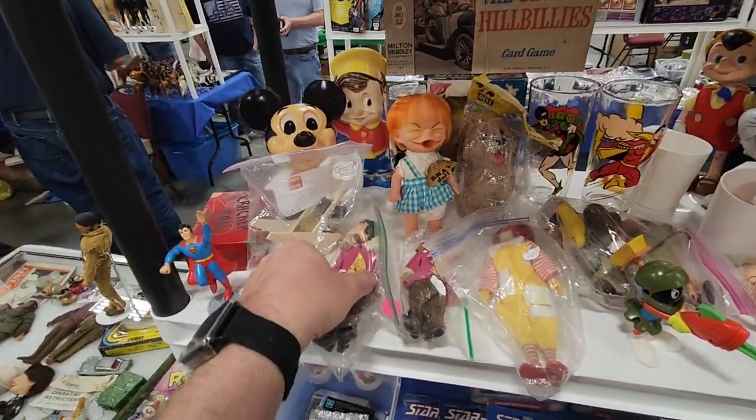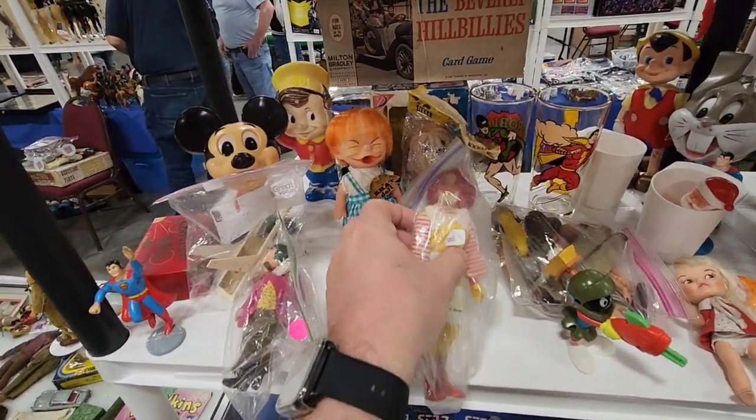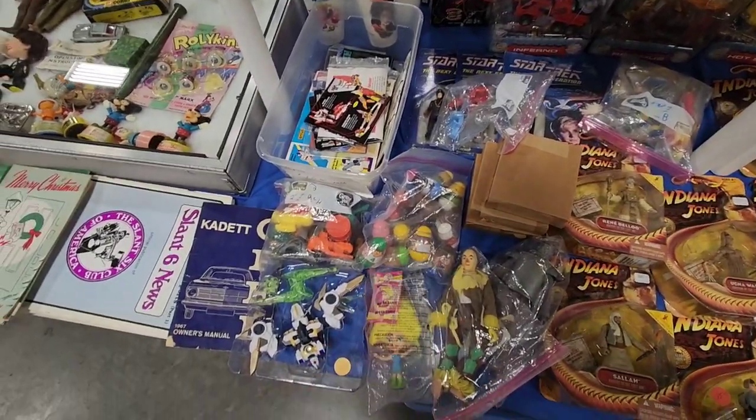Let's get the Hamburglar. You got Captain Cook there. There's McDonald's — he's right there, $35 for him. That Roadrunner right there is pretty cool. You got some Weeble Wobbles — remember those? The Weeble Wobbles.